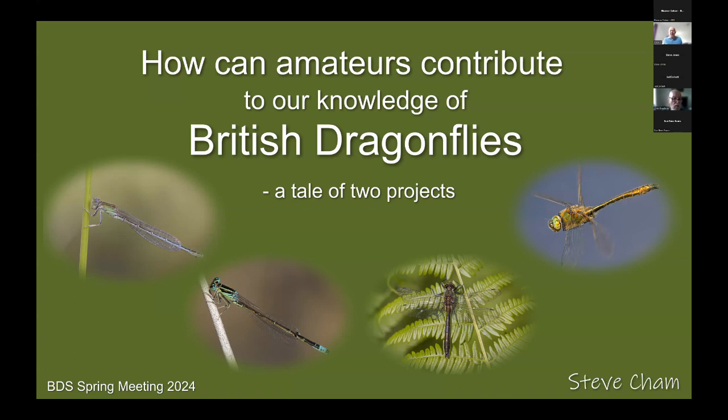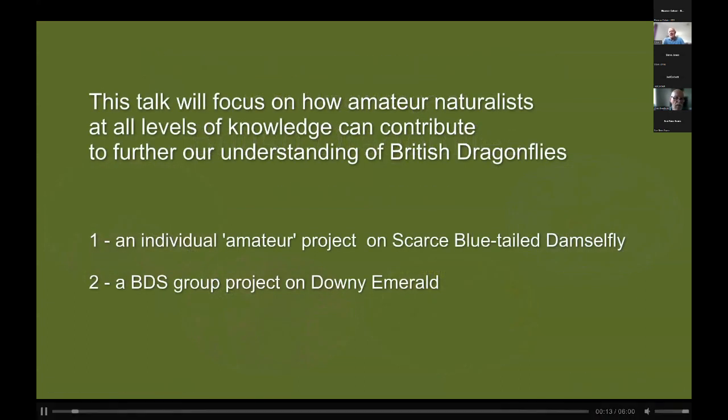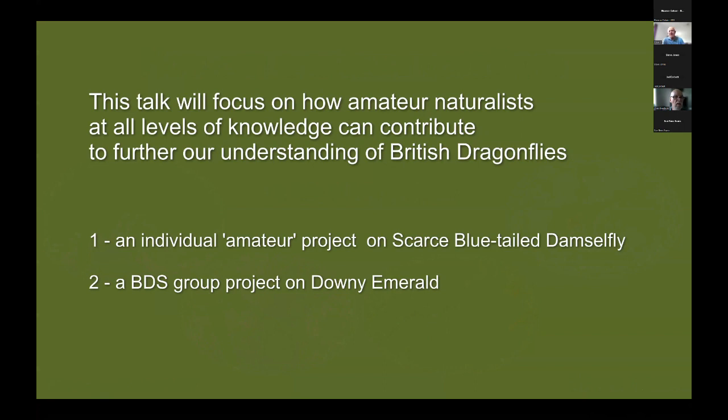I was involved in two projects that I want to talk about this afternoon. At the time I was probably what would be described as an enthusiastic amateur, so I set about an individual amateur project on the scarce blue-tailed damselfly. I lived just on the north edge of Luton and within 10 minutes' drive of my house I had a really good site where scarce blue-tailed damselfly had been discovered. The second project is about a group project showing the value of working together to study the downy emerald.